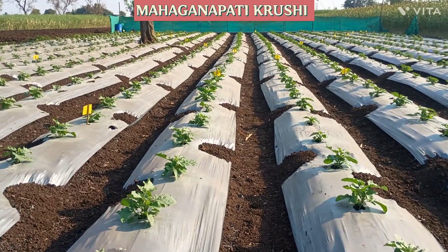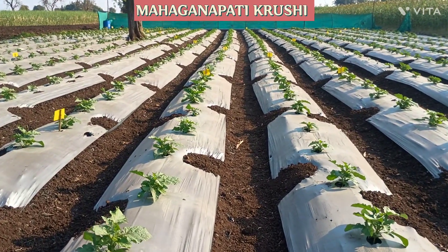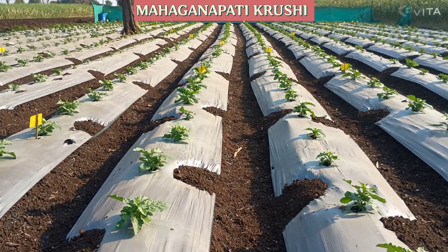Welcome to all farmers. Welcome to Mahaganpati Krushi YouTube channel. We are in the bhranjal plot.